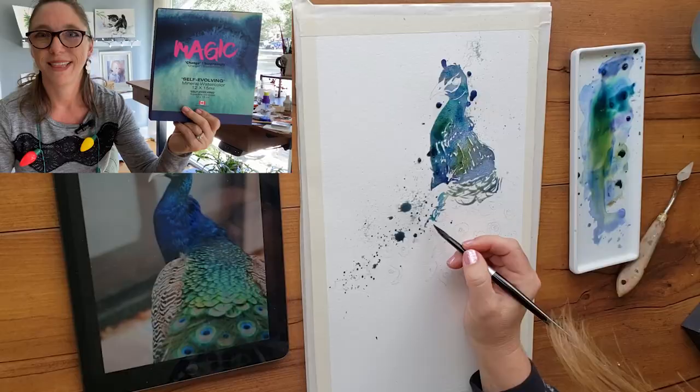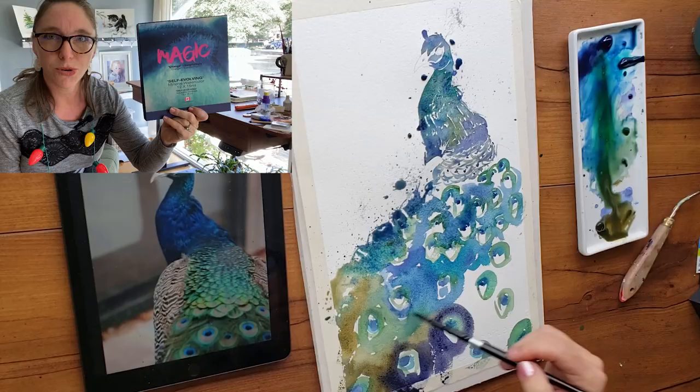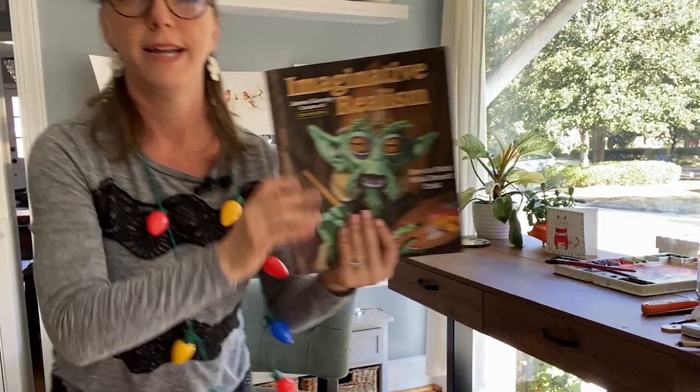These are super granulating paints called Magic Changer self-evolving mineral watercolors from a company in Canada. You get 12 granulating paint colors and they're just so fun to play with. I bought these to use with my Patreon students and even painted a peacock with them — it's a great gift.